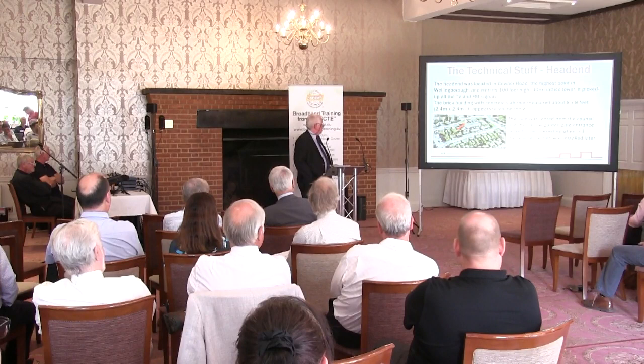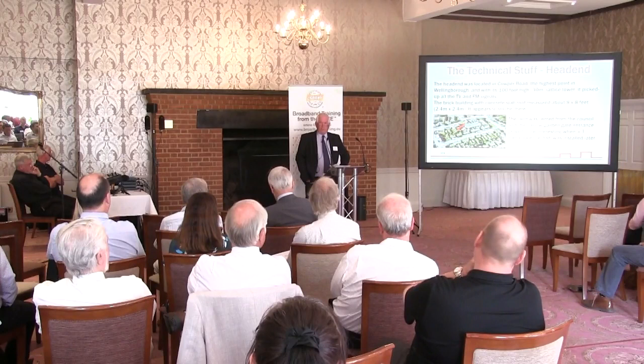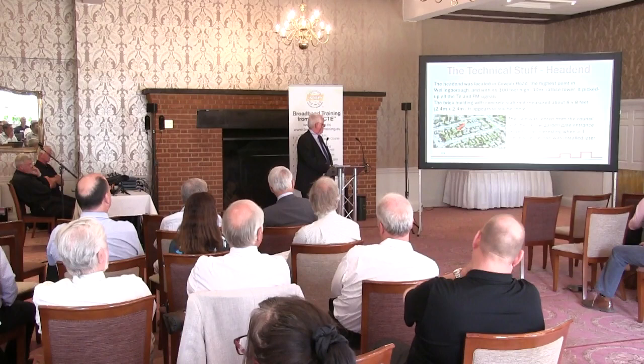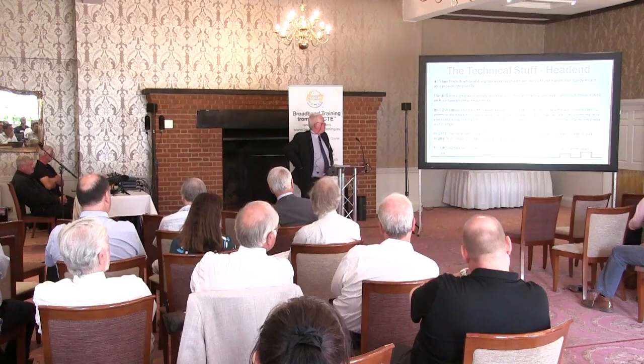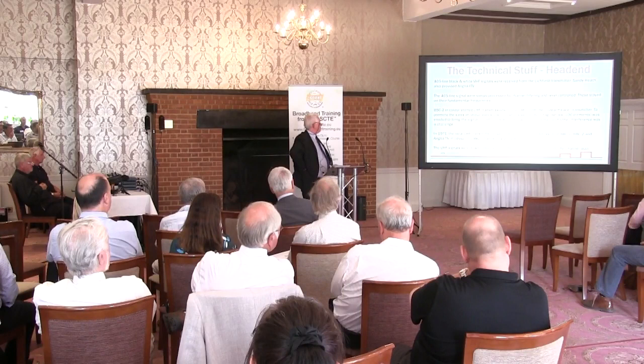The head end was in the back garden of the couple who lived at Kelper Road, with a lovely flower display all around. The 405 black and white VHF signals were received from the Litchfield transmitter, with Sandy Heath also providing the Anglia ITV. The 405-line signals were simply processed by channel filtering and level control, and these standards stayed on their fundamental frequencies, which got quite interesting later on in the network.